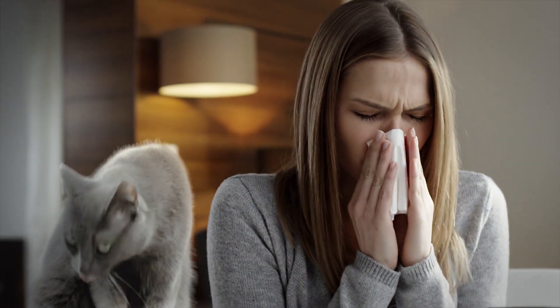Allergies to cats are the most common animal-related allergy in people. This may limit the interactions between cat owners and their cats.